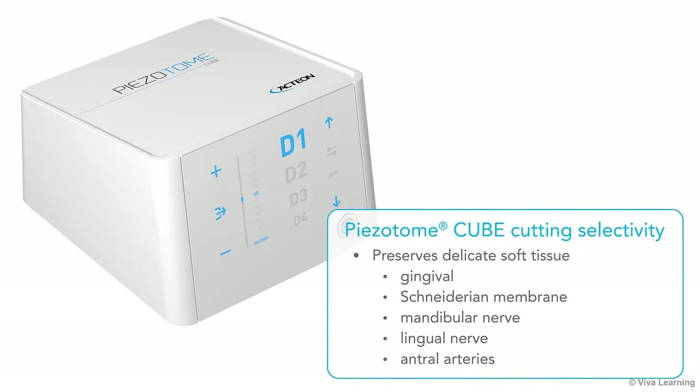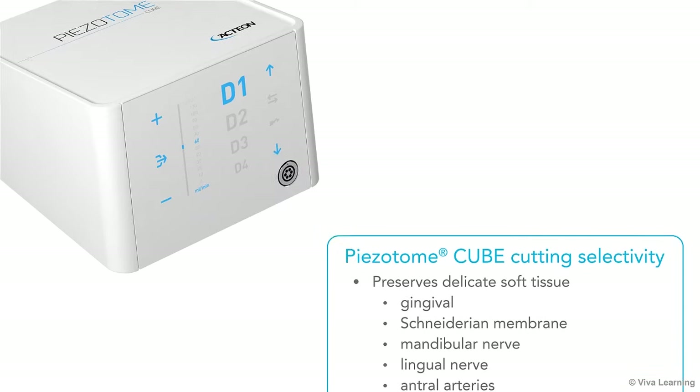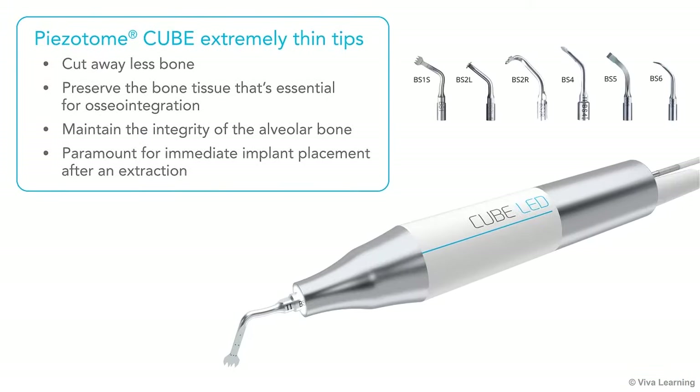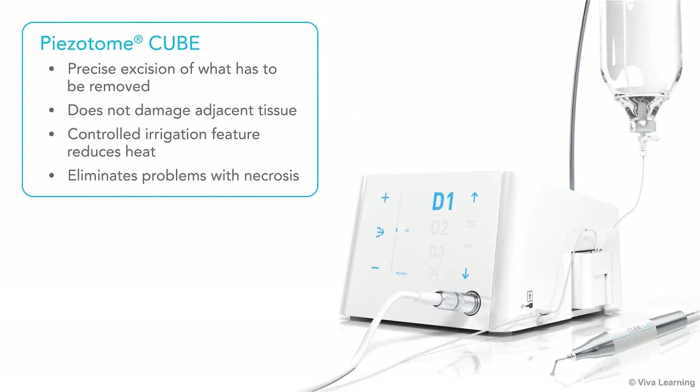For example, its cutting selectivity preserves delicate soft tissues such as gingiva, the Schneiderian membrane, the mandibular nerve, the lingual nerve, and antral arteries. The extremely thin tips cut away less bone, allowing you to preserve the bone tissue that's essential for osteointegration, including maintaining the integrity of the alveolar bone that's paramount for immediate implant placement after an extraction.